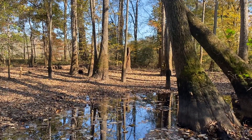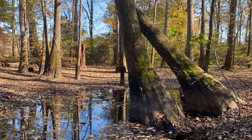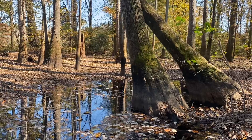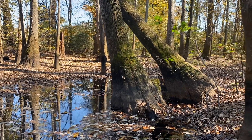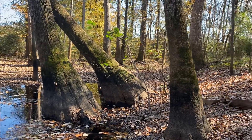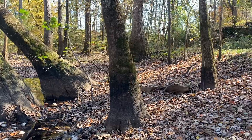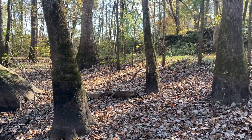I'm in a tupelo swamp along a narrow slough of some magnificent tupelo trees. And I'm going to swing around clockwise through the south and just go slowly.